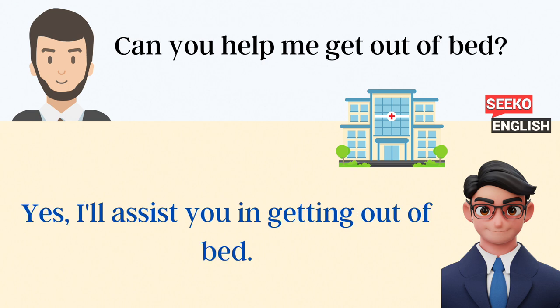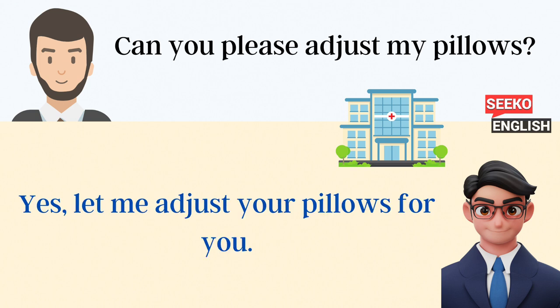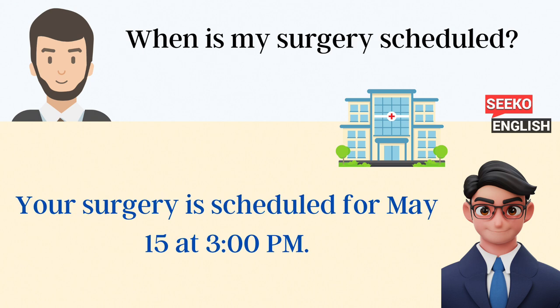Can you help me get out of bed? Yes, I'll assist you in getting out of bed. What time is breakfast served? Breakfast is served at 8 a.m. Can you please adjust my pillows? Yes, let me adjust your pillows for you.